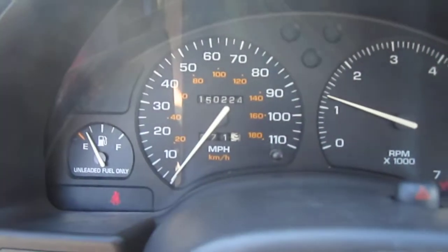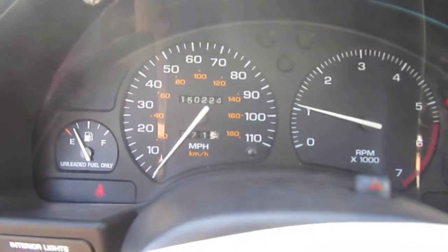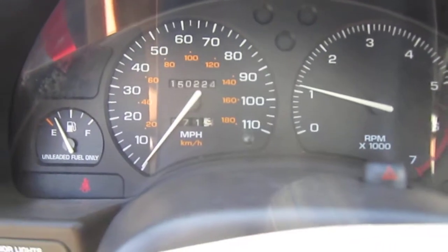It has 150,000 original miles, four owners, no accidents on this one — it's all original.